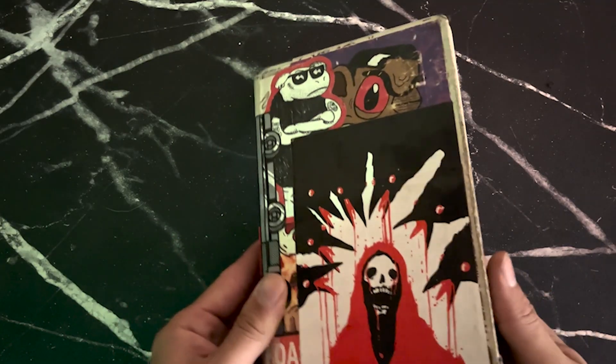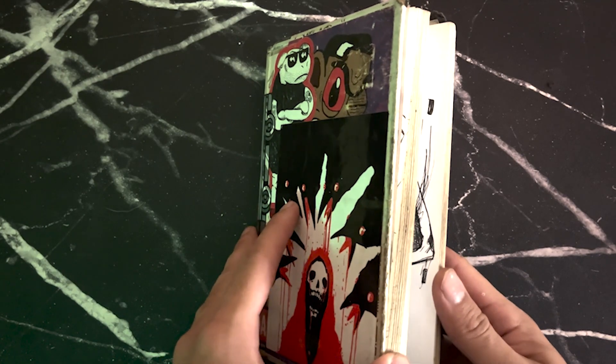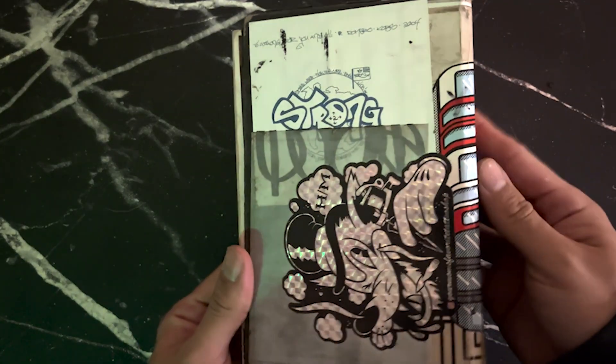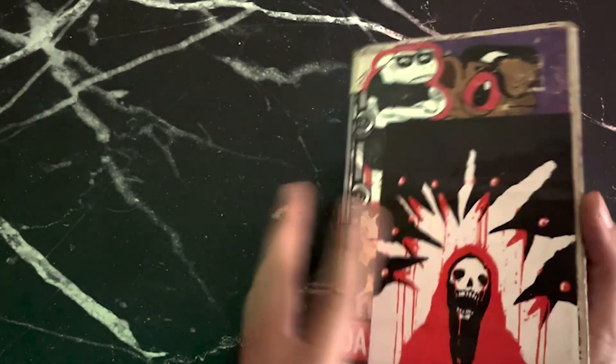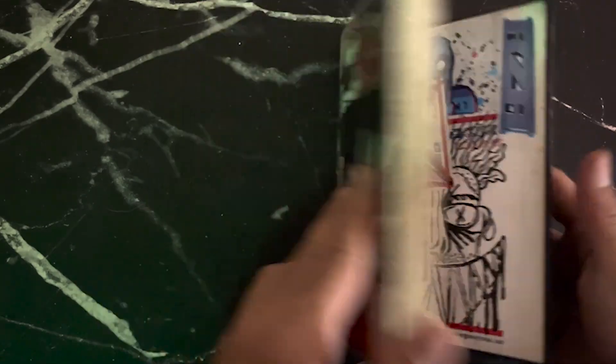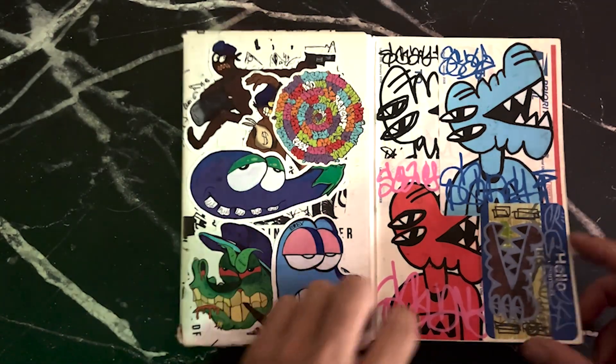What's good guys, it's your boy surf.pdf and today we're going through my 2020 through 2022 notebook. These are just stickers I've been trading with people, and because my notebook was falling apart I kind of had to use it to bind all the pages together, so this is just more sticker trades I've done with people.